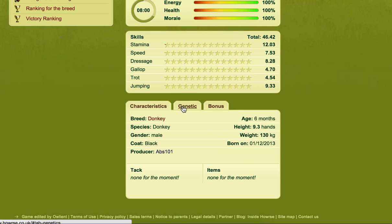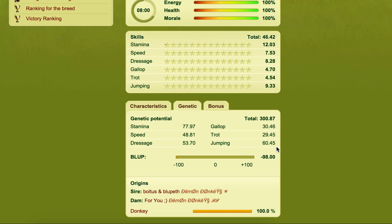Donkeys are the exact same when it comes to competitions. The donkeys use dressage, jumping, and stamina — the same as that first example I showed you, so we're not going to go over that.